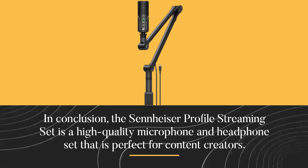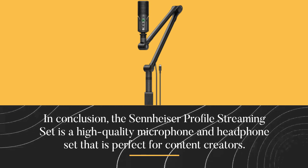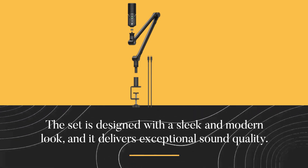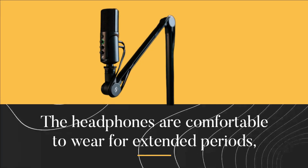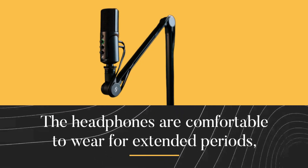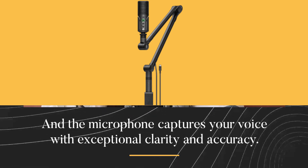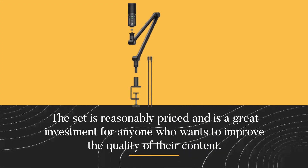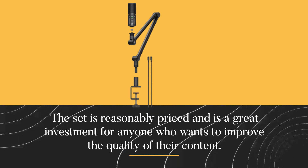In conclusion, the Sennheiser Profile Streaming Set is a high-quality microphone and headphone set that is perfect for content creators. The set is designed with a sleek and modern look, and it delivers exceptional sound quality. The headphones are comfortable to wear for extended periods, and the microphone captures your voice with exceptional clarity and accuracy. The set is reasonably priced and is a great investment for anyone who wants to improve the quality of their content.